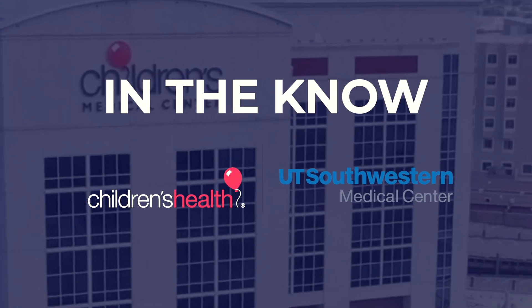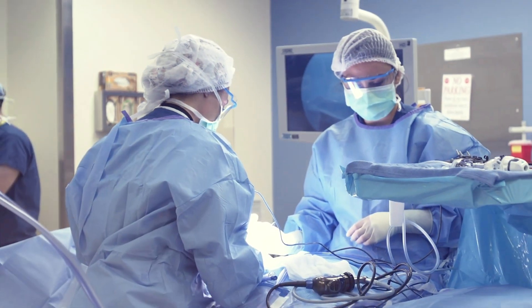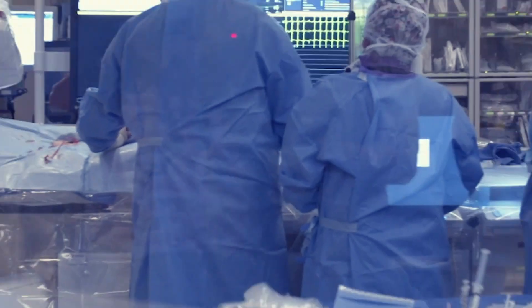Hi, I'm Dae Chung, Chief Medical Executive at Children's Health in UT Southwestern Medical Center. Welcome to the In the Know video series. Today we have with us Dr. Ava Chaudhry, who's an Associate Professor in the Department of Pediatrics at UT Southwestern Medical Center, and Pediatric Endocrinologist at Children's Health.